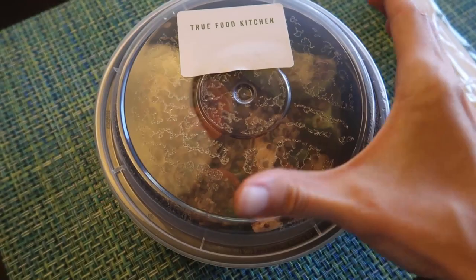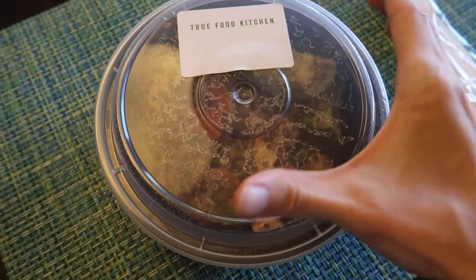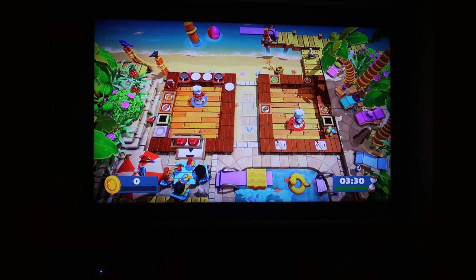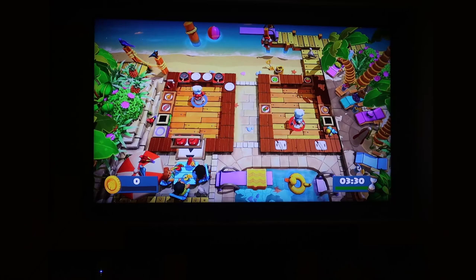I got True Food Kitchen for dinner — a teriyaki quinoa bowl with chicken, and it looks delicious. Since I didn't do any cooking tonight, I thought I'd do some virtual cooking, so I'm going to play Overcooked with my sister.